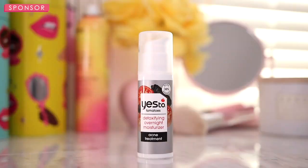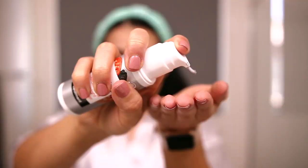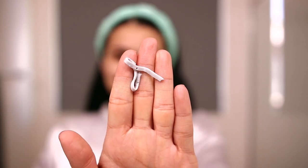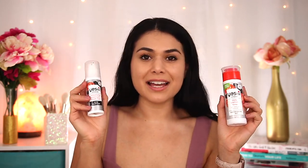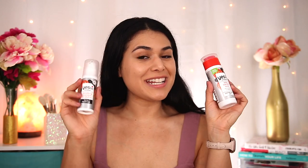For my nighttime routine, I'm using the Yes To Tomatoes Detoxifying Overnight Moisturizer. It's great for combo skin because it feels rich when applying, but then it absorbs quickly without leaving any residue feeling. It's just $12.99 at Ulta. It contains 0.5% salicylic acid to target blemishes, but also uses avocado oil, jojoba oil, coconut oil, cocoa butter, and shea butter to replenish moisture — and yet it does not feel heavy. Even when I'm blasting the AC all night, I wake up with my skin feeling soft and hydrated. Both Yes To products are cruelty-free and vegan, made without parabens, silicones, or SLS — this one has 95% natural ingredients and this one has 96%.